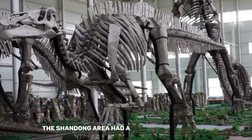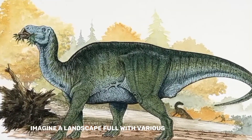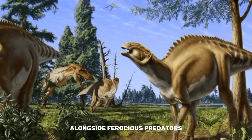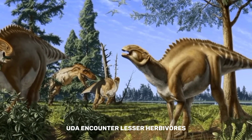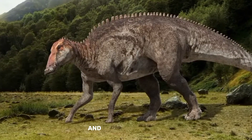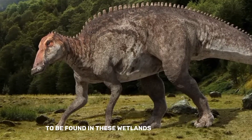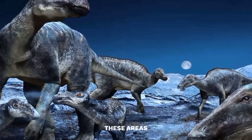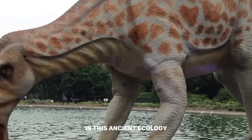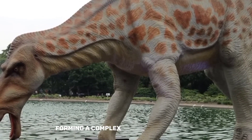The Shandong area had a rich and varied ecology, home to Shantungosaurus alongside a variety of ancient species. Alongside ferocious predators like Tyrannosaurs, you would encounter lesser herbivores like Hadrosaurs. The terrain was made up of thick woods, meandering rivers, and vast floodplains. The dinosaurs of that era found plenty of food and shelter in these wetlands and woodlands, and the abundant foliage provided food for the herbivorous Shantungosaurus as it coexisted with other herbivorous and omnivorous dinosaurs in a complex web of relationships.